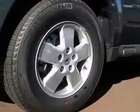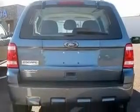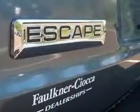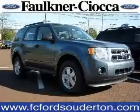Four-wheel ABS brakes, air conditioning, center console, full-width covered storage, chrome grille, clock, in-dash, cruise control, front seat type: bucket, front wheel drive. Contact our internet sales staff today to schedule an appointment.